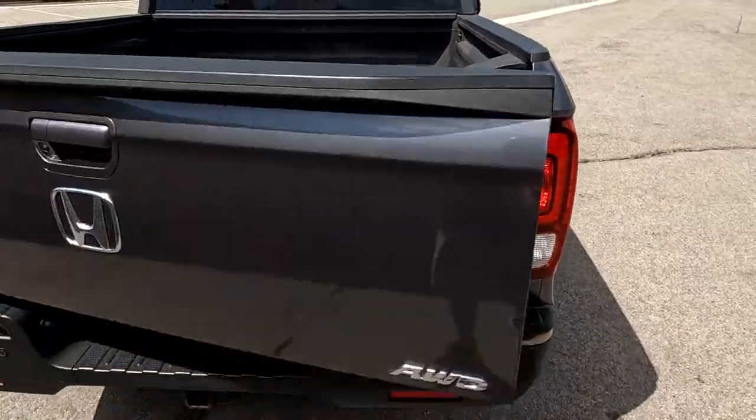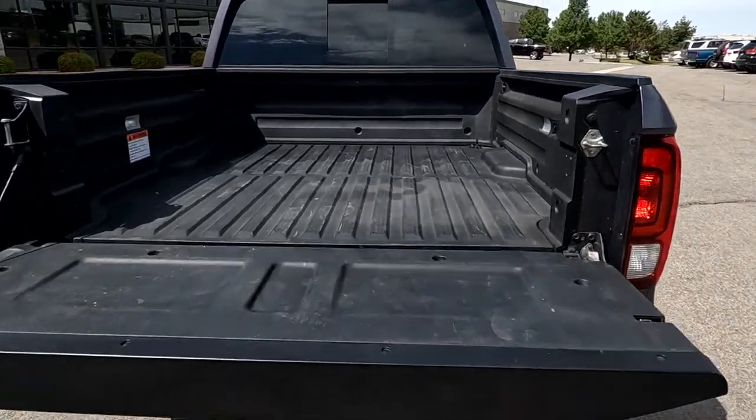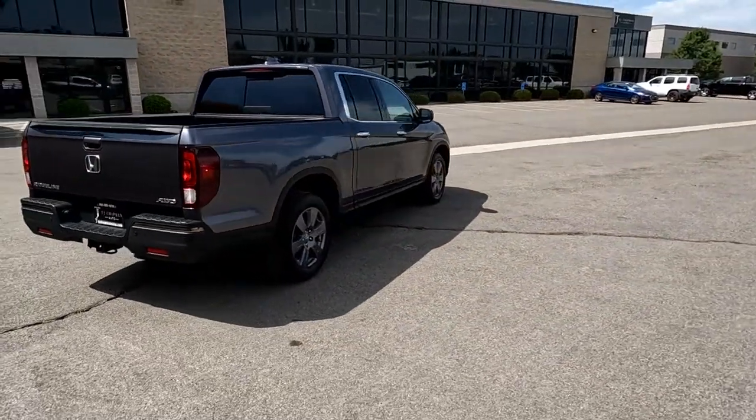And then that tailgate can also fold down as a traditional tailgate. Honda's done a great job with innovations there.